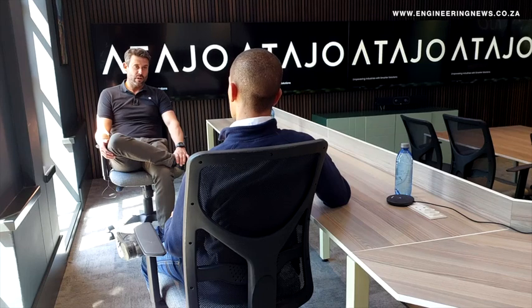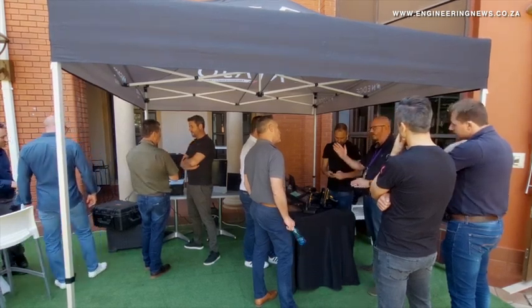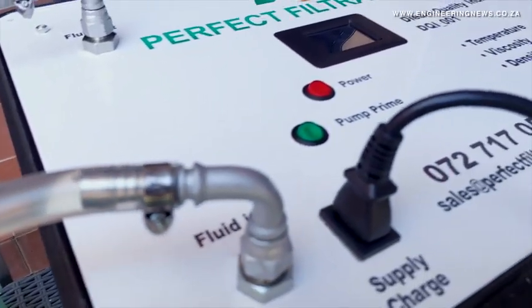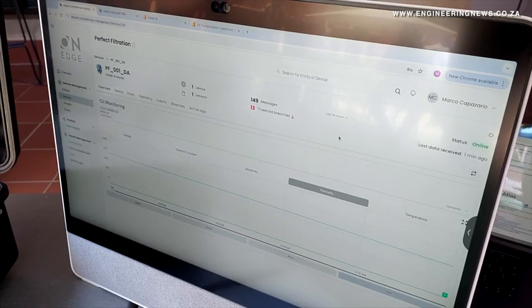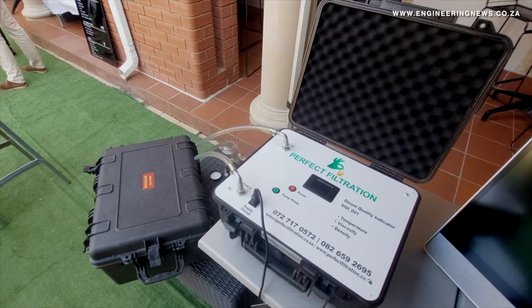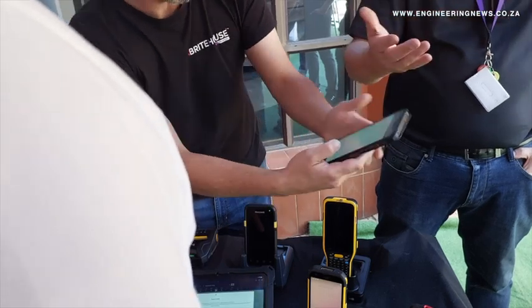Bright House Mobility business unit lead and manager Marco Capasario says that the Atajo On Edge application is the ideal solution for trackless mobile mining equipment, enabling open cast and underground mining operations to use sensing technology to detect issues in mining machinery and fleet, with a specific focus on live conditioning monitoring of oil for contamination, which is then converted into actionable data.